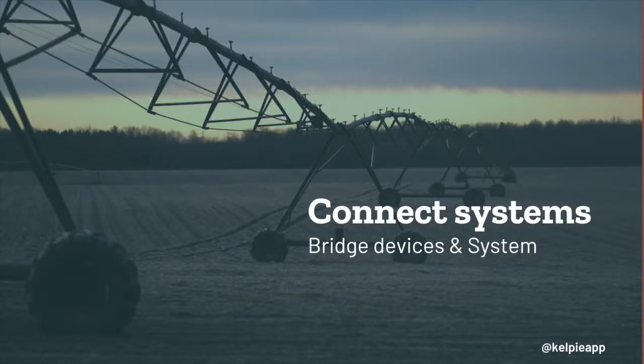With more and more devices coming online and the rise of the Internet of Things, Kelpie can create a bridge between systems. So rather than just measure and report, Kelpie can use that information to trigger actions with other services and devices.